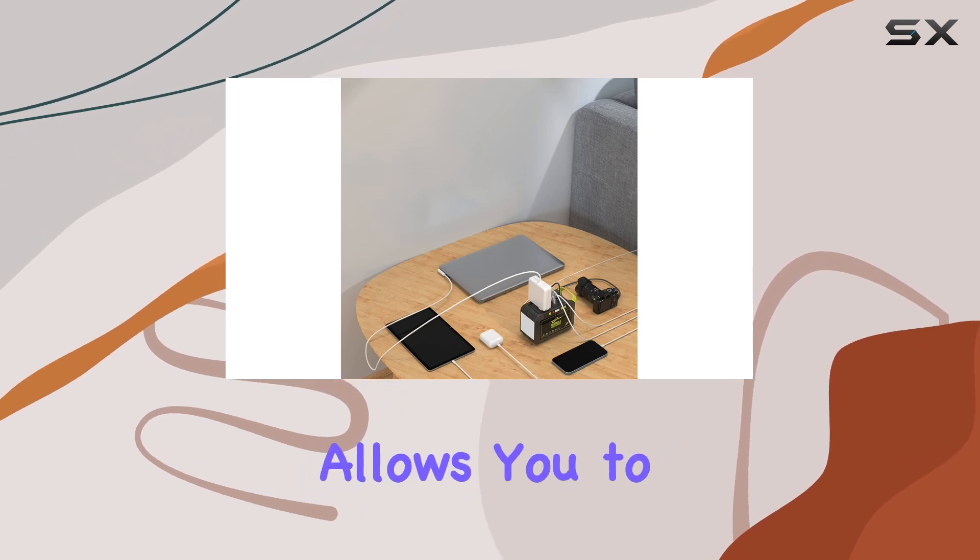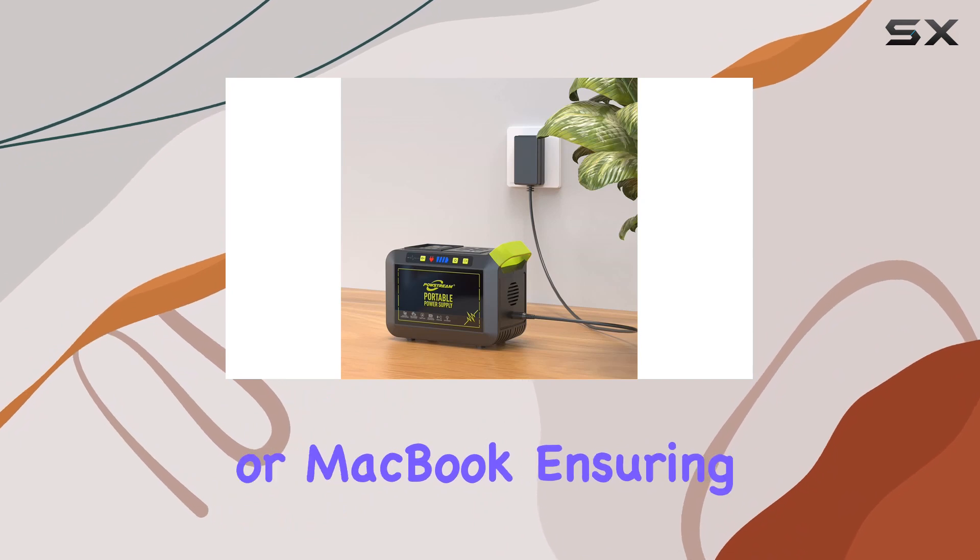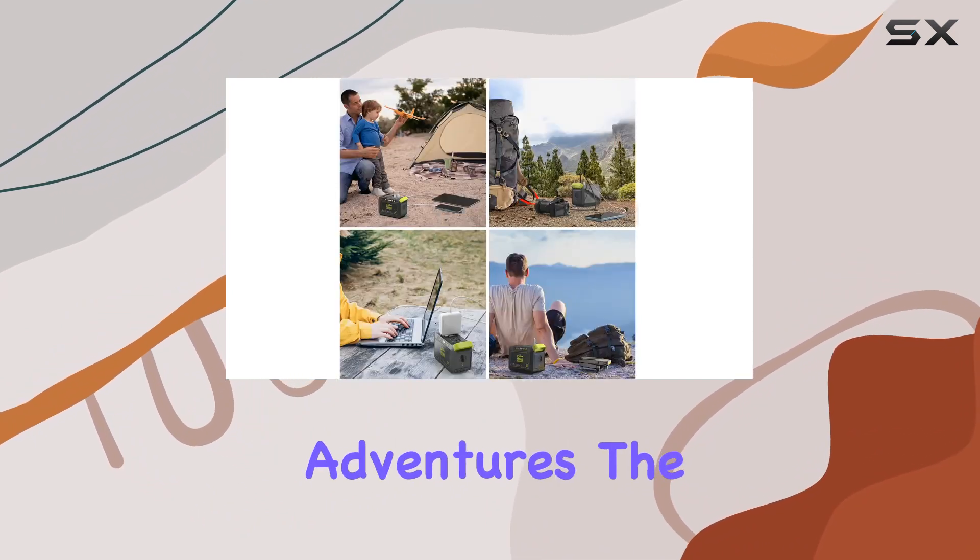The impressive battery life allows you to charge your iPhone multiple times, your Nintendo Switch, iPad, or MacBook, ensuring you stay powered up during your adventures.